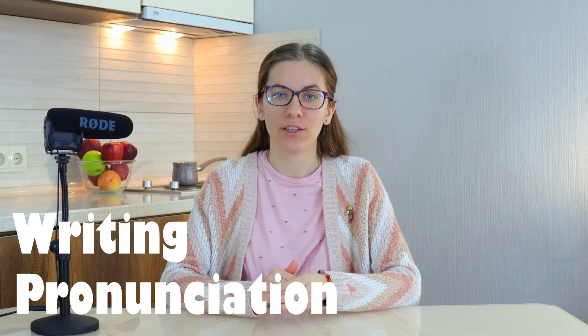Chinese and Russian are considered to be the most difficult languages in the world. I've studied Chinese for three years and Russian is my native language. In this video, I'm going to compare the difficulty of these languages in every aspect, like pronunciation, writing and grammar. In the end, we're going to find out which language is more difficult, so grab your cup of tea or coffee and let's start!